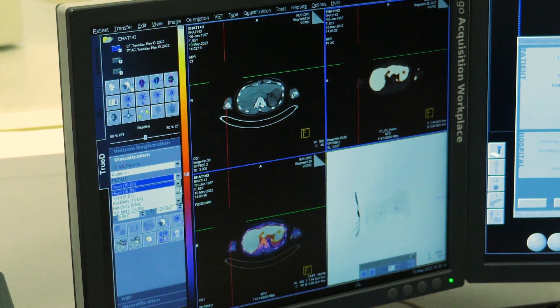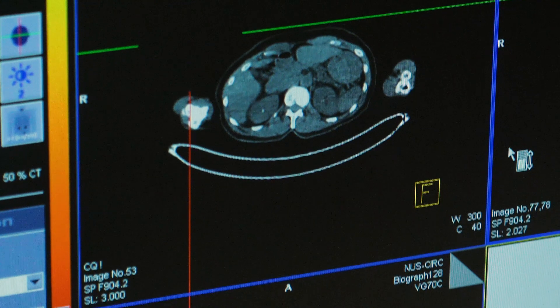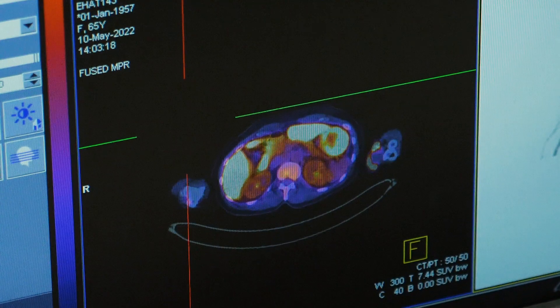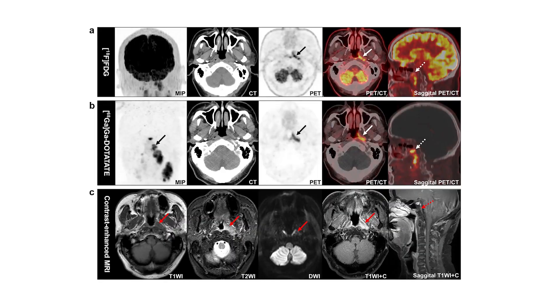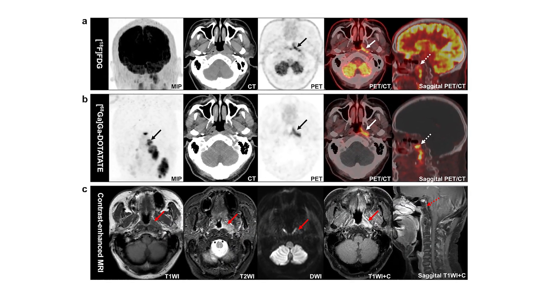Our team developed a proprietary platform technology to modify the pharmacokinetics and pharmacodynamics of agents used in radioligand therapy. Specifically, we incorporate a serum albumin protein binding moiety to prolong the bioavailability of various radiopharmaceuticals to enhance tumor uptake, improve treatment efficacy, and reduce the amount of administered radioactivity.